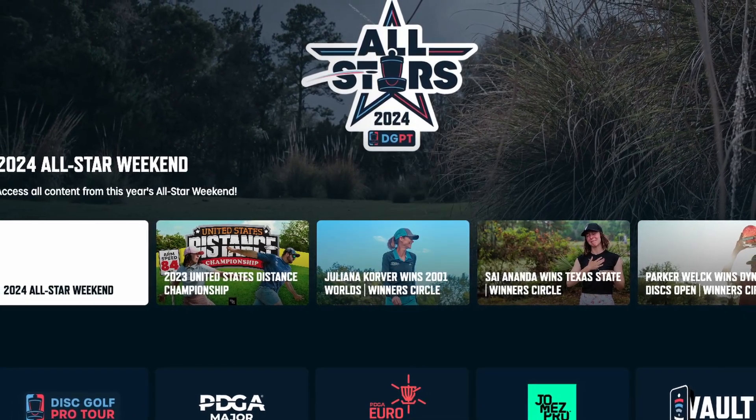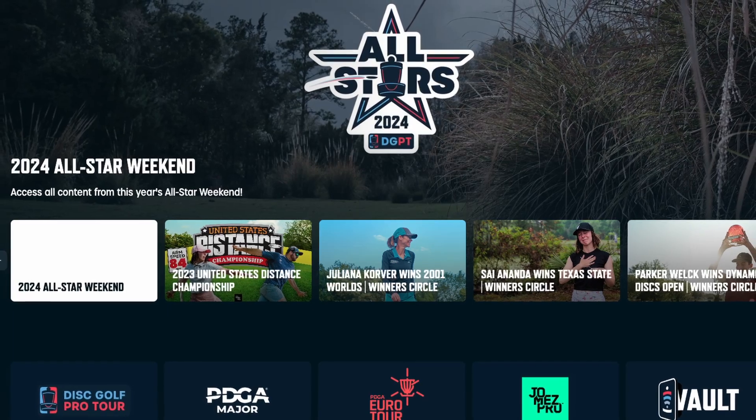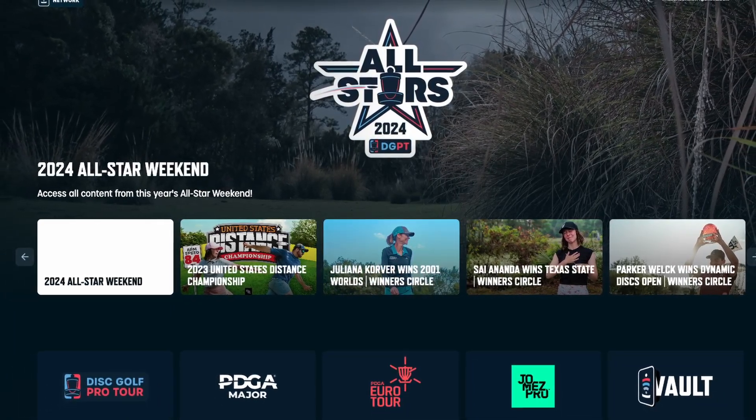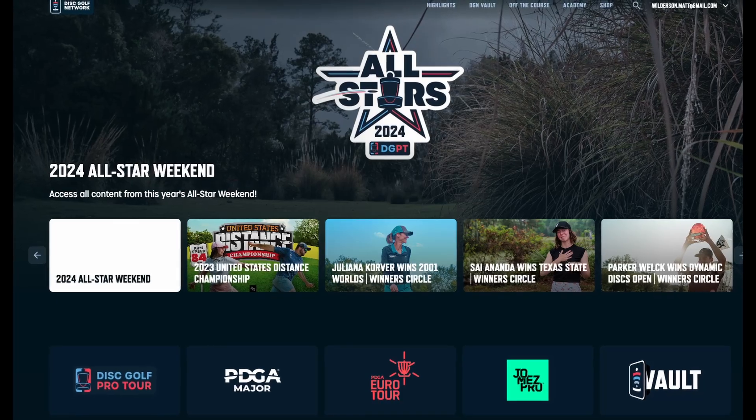I'm sure many of you know what the issues are that Disc Golf Network currently has. There are a lot of bugs — if you try to stream it to a TV or stream from your phone, there are just countless issues that plague the app. But I have a very exciting thing to announce today: starting today, you can download my brand new Chrome extension that is totally free and will hopefully make DGN a better viewing experience.